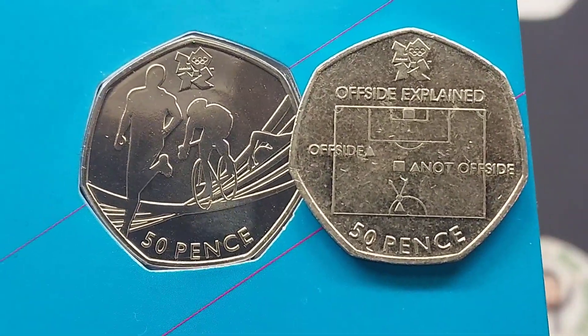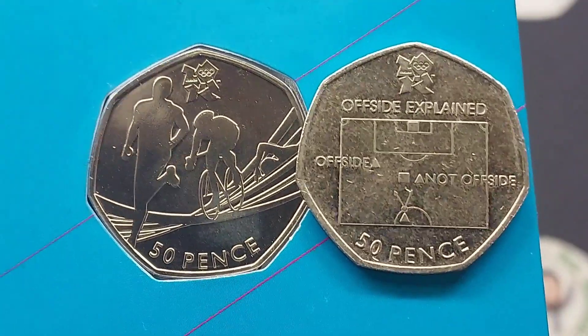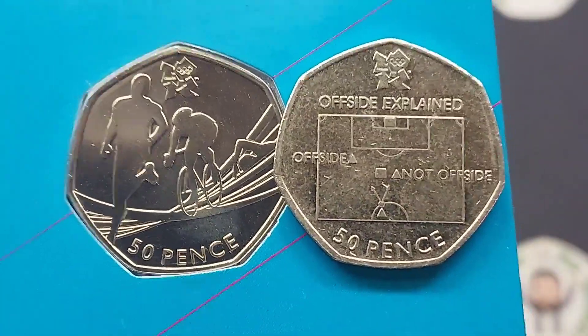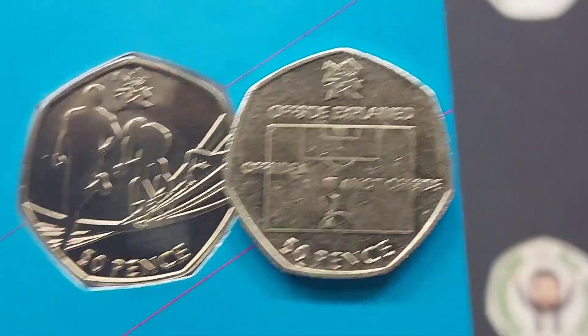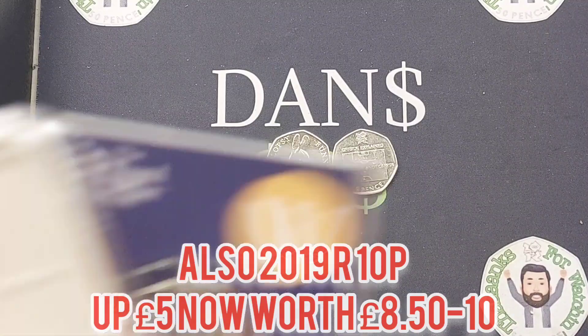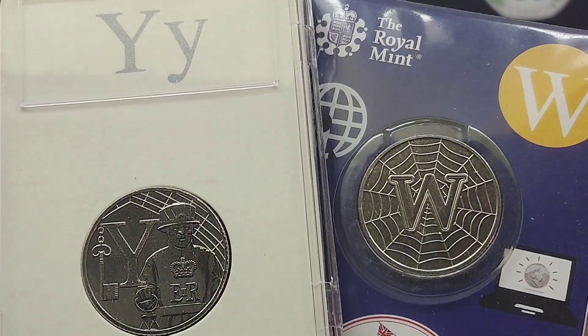In third place we have the rarest of the Olympics 50ps: the Offside Rule Explained, along with another top five rarity from the Olympic set, the Triathlon 50p. £14 for the Offside Rule a year ago, and £9 for the Triathlon — both of those have risen £5. The Triathlon is now £14 and the rarest Olympic coin, the Offside Rule, is now £19.